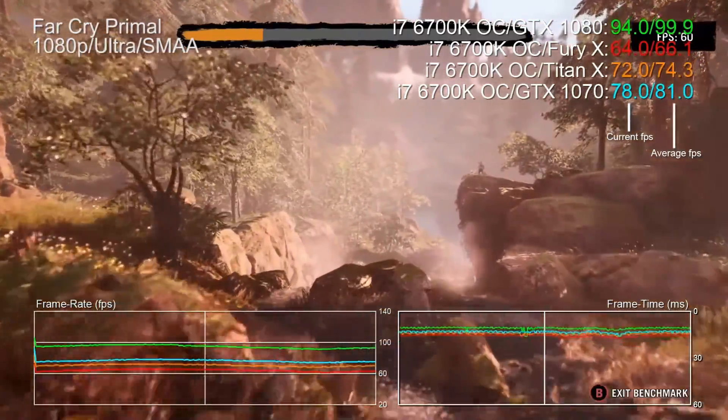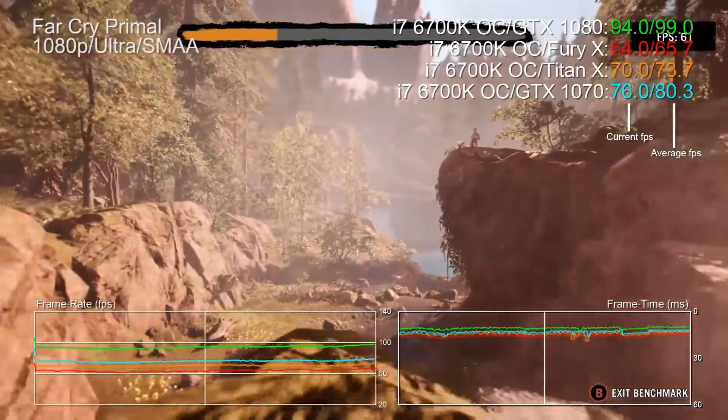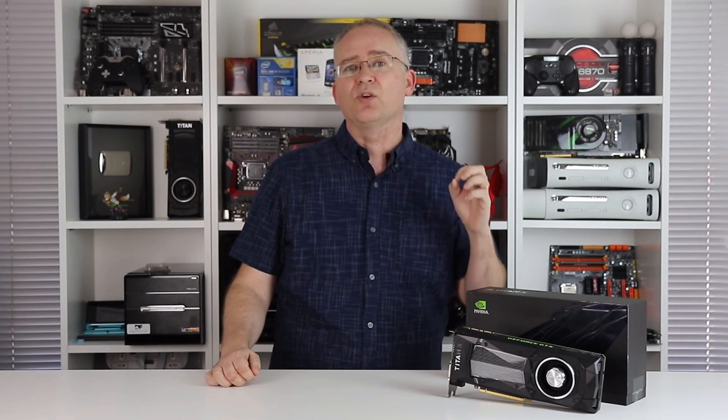Some might say that the idea of using the GTX 1080 or Titan X at 1080p is a monumental waste of GPU power. But there are plenty of high refresh rate monitor owners who might take issue with that. The fact is that the Titan X will bottleneck at lower resolutions.